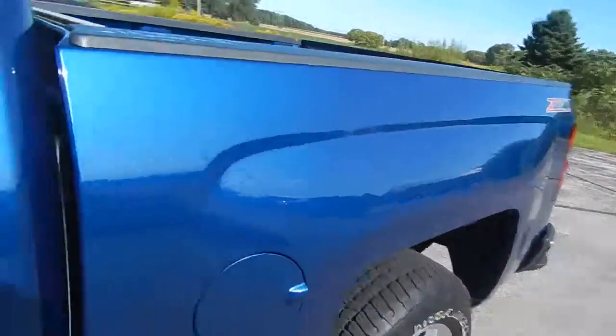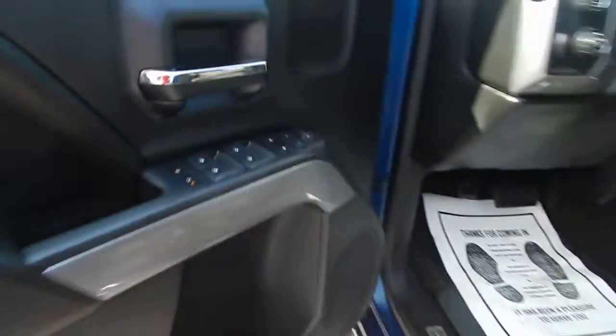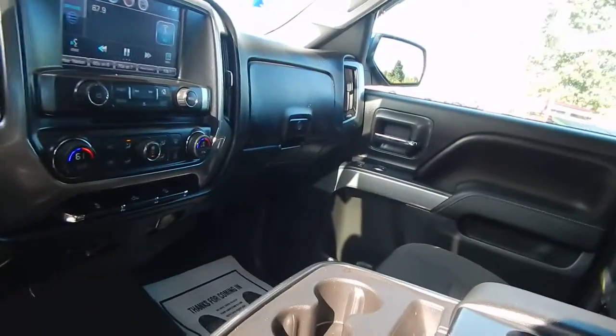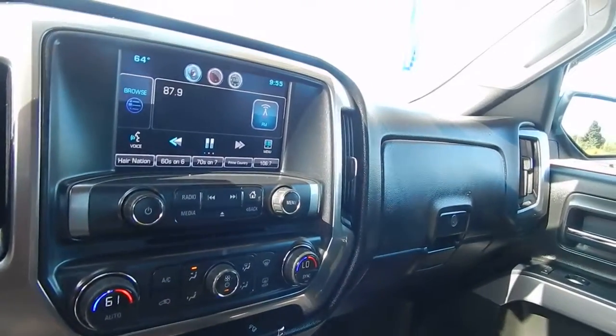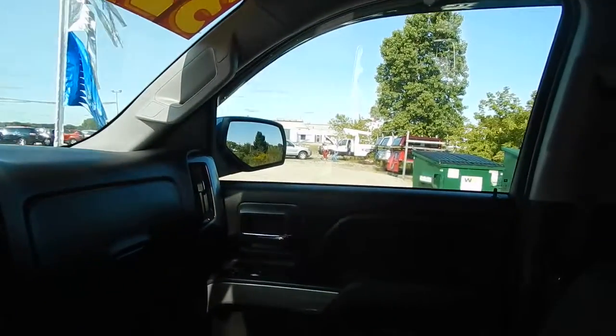I'll show you the interior — very clean interior. Full power options: windows, locks, mirrors, power driver's seat, push-button four-wheel drive, automatic lights, cruise control, volume control settings, Bluetooth, dual climate control, touch radio, OnStar. Just a lot of truck.